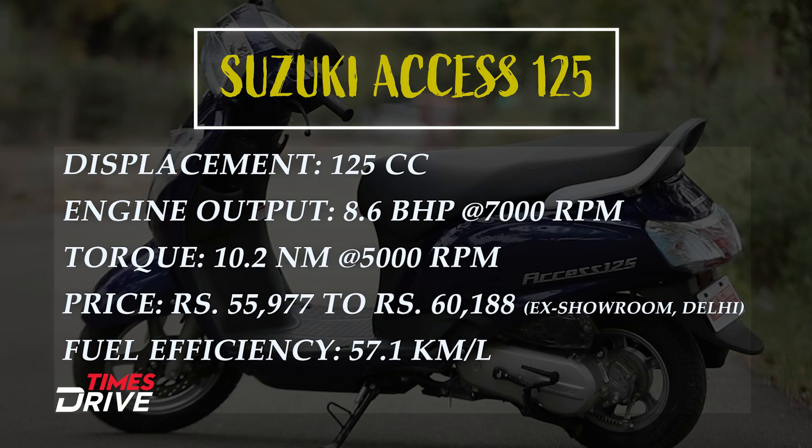The 125cc engine makes 8.6 bhp and 10.2 Nm of torque. The price is between Rs. 57,000 and Rs. 60,000 ex-room in Delhi. And if you talk about efficiency, the claimed mileage is around 57.1 km per litre. In real life it will obviously be less, but that is the official claim figure.